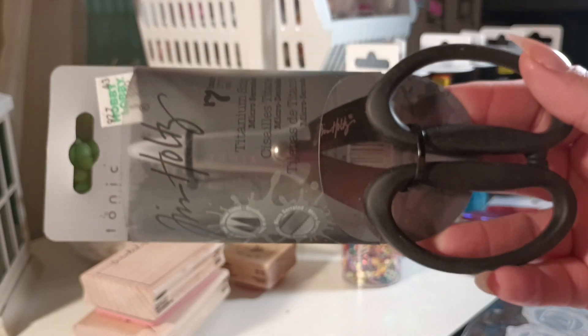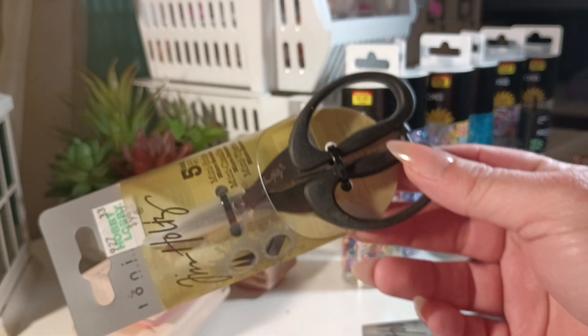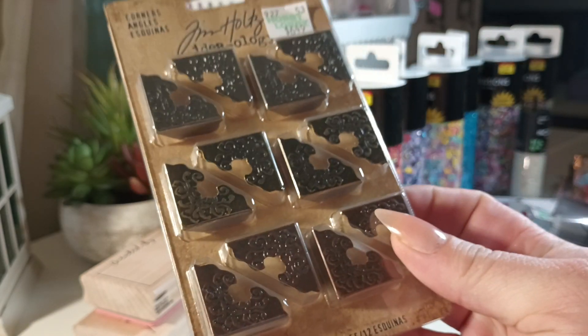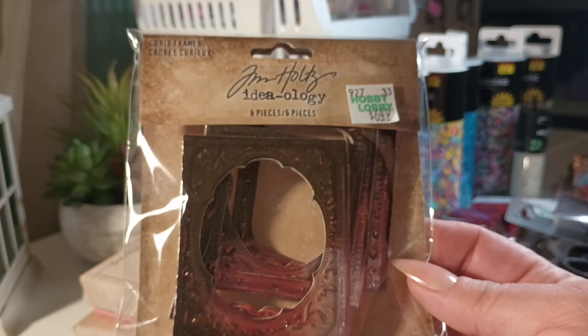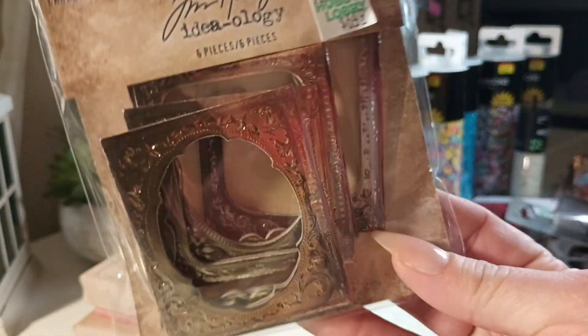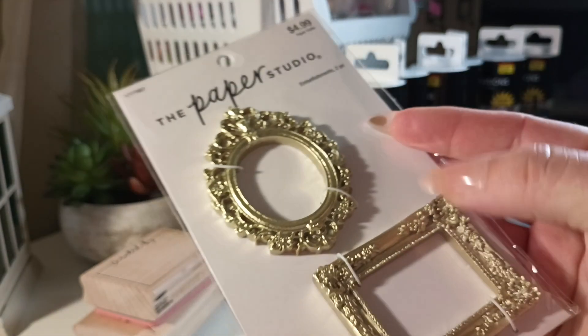I got a pair of Tim Holtz scissors and then I bought the mini Tim Holtz scissors. I haven't bought Tim Holtz scissors probably since I started crafting — they're a little pricey but nice and they cut really well. I also got metal corners in different shades and colors. I'm actually looking for corner pieces with legs if you know where to find them, let me know in the comments. I also got curio frames — they look pretty, maybe copper colored — and gold frames from the Paper Studio.